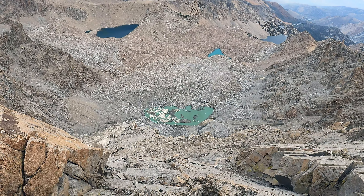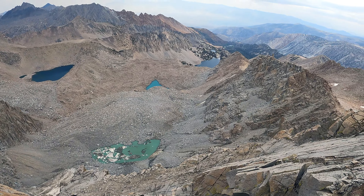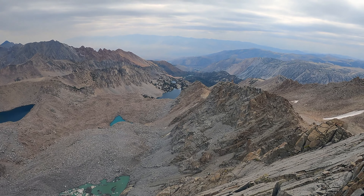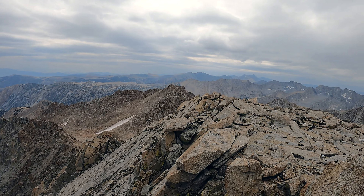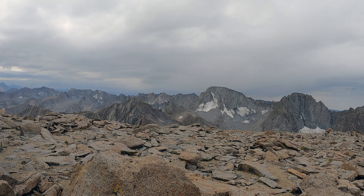This is the top of Mount Lamarck. Some crazy cool glacial lakes down there. Those two lakes are the Lamarck Lakes where we hiked. If you look all the way down you can see North Lake and the parking lot where we started today. This is kind of the direction we came up — just crested it over there and then a short walk to the summit.